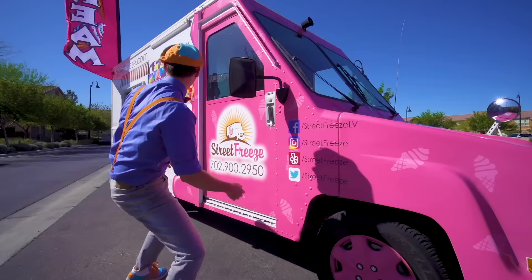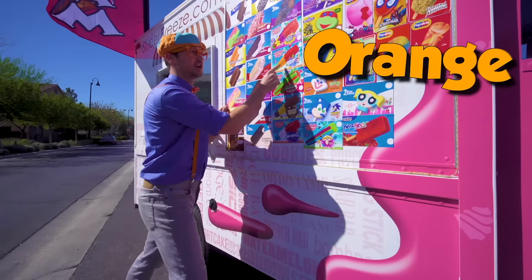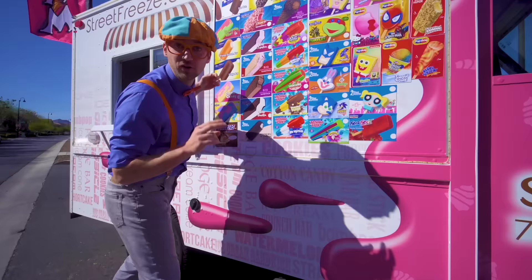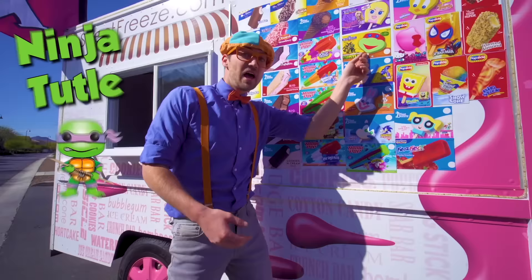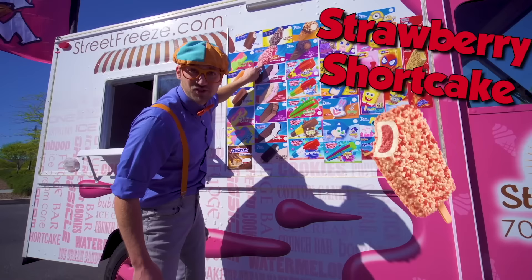Sweet! And look right here — look at all these ice cream choices we have! Whoa! This one has the color red, orange, green! And look at this one — one of my two favorite colors! Orange! Yum! A ninja turtle! Spongebob Squarepants! And let's see here — remember this one? Yeah, it's on the other side too! It's the strawberry shortcake! Yum!